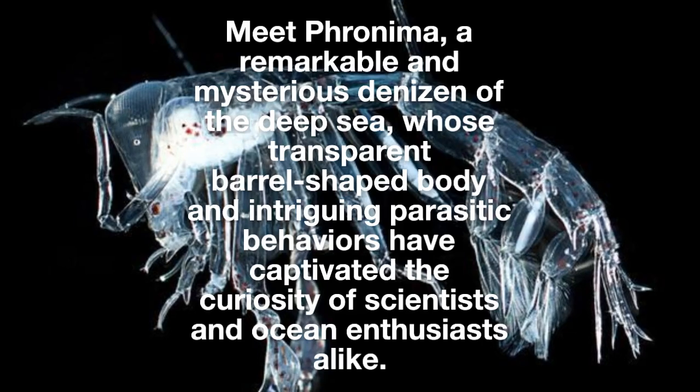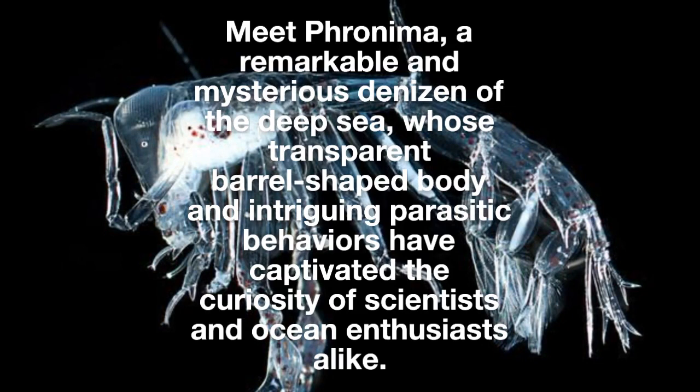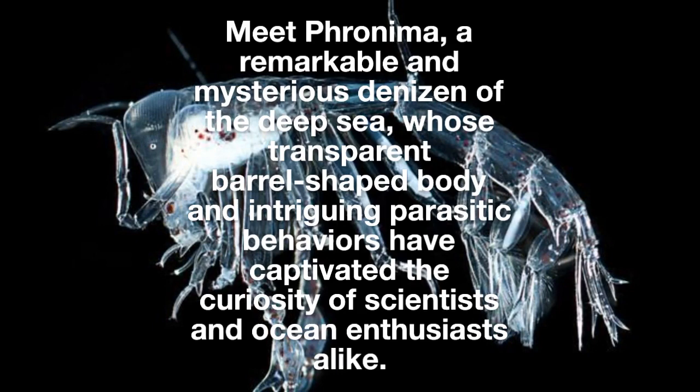Meet Fronema, a remarkable and mysterious denizen of the deep sea, whose transparent barrel-shaped body and intriguing parasitic behaviors have captivated the curiosity of scientists and ocean enthusiasts alike.